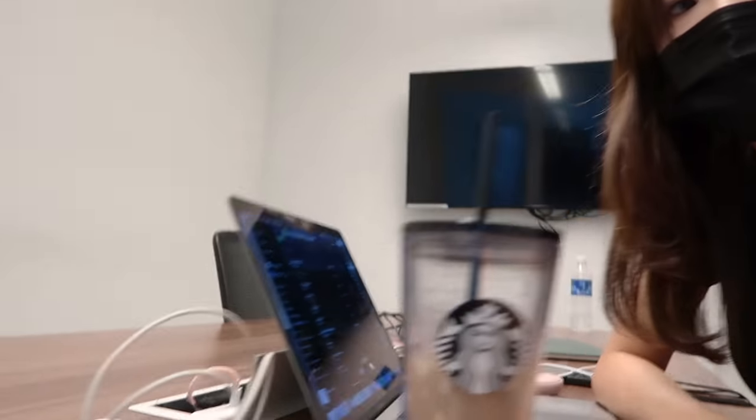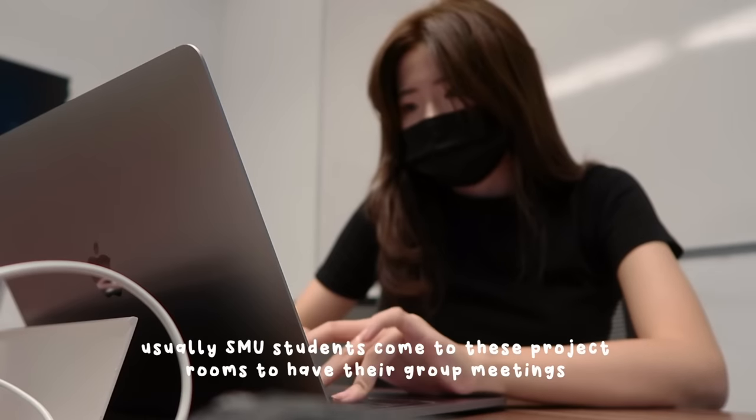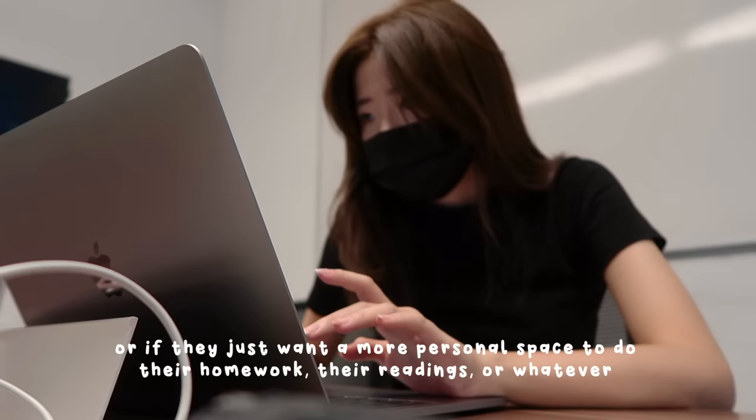I'm currently in the SMU project room and today I'm doing my work here. Usually SMU students come to these project rooms to have their group meetings, or if they just want a more personal space to do their homework, their readings, or whatever.